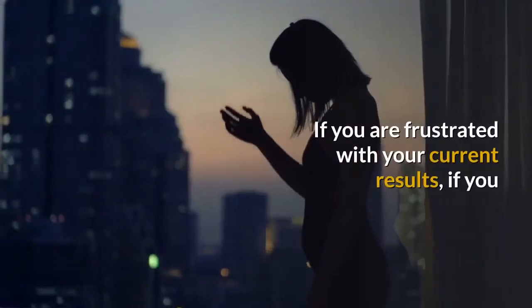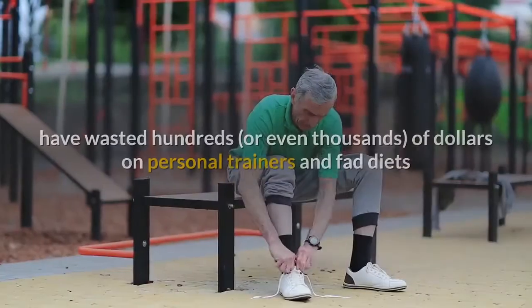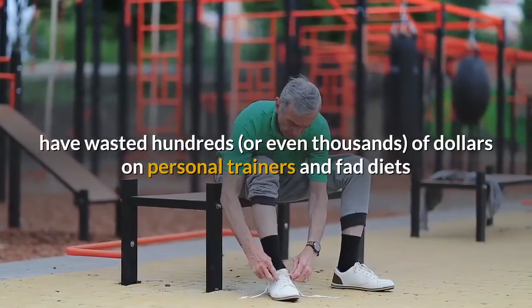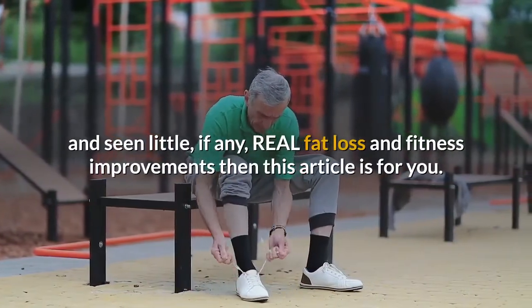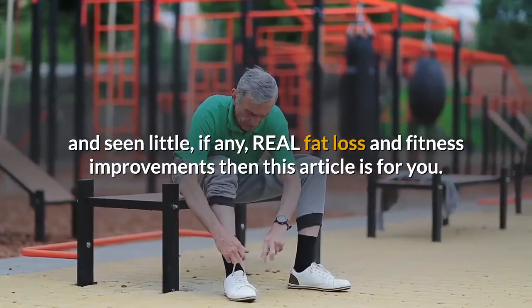So if you are frustrated with your current results, if you have wasted hundreds or even thousands of dollars on personal trainers and fad diets and seen little if any real fat loss and fitness improvements, then this article is for you.